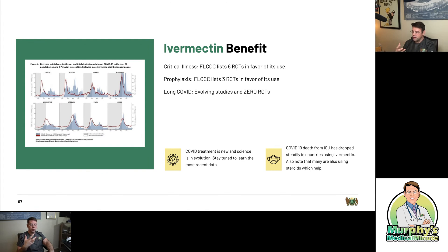So that's the risk. The benefit: in reviewing the data — not just what the FLCCC put together, but also my own lit review — we found six randomized control trials in critical illness. That is the gold standard. In one randomized control trial, we found no benefit with convalescent plasma, and now we're kicking it to the curb. We have six randomized control trials in ivermectin for critical illness that show benefit and reduction in mortality. For prophylaxis, we have three randomized control trials — they are small, but they are randomized control trials. We also have evolving study and data for long COVID, but zero randomized control trials there.